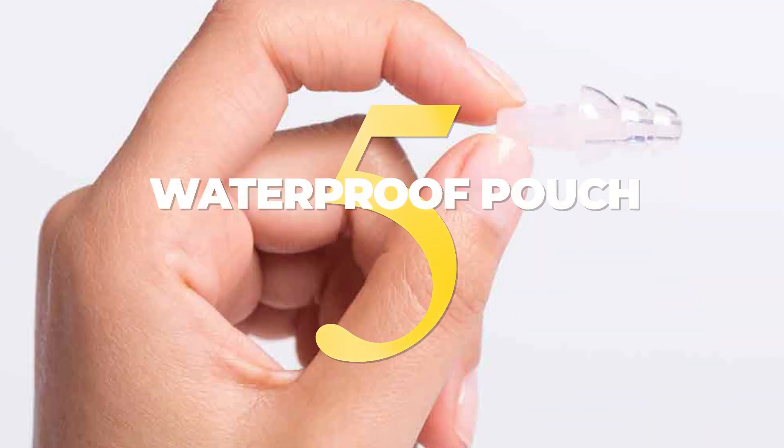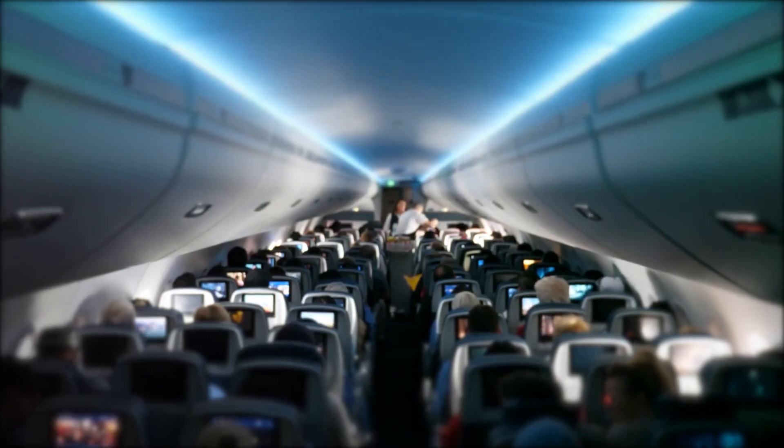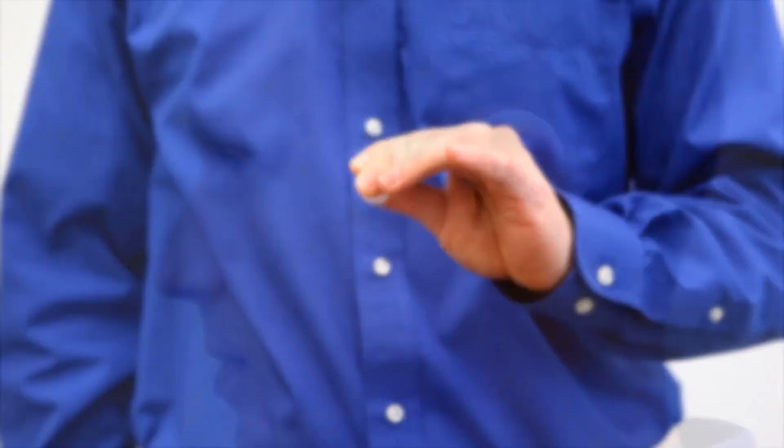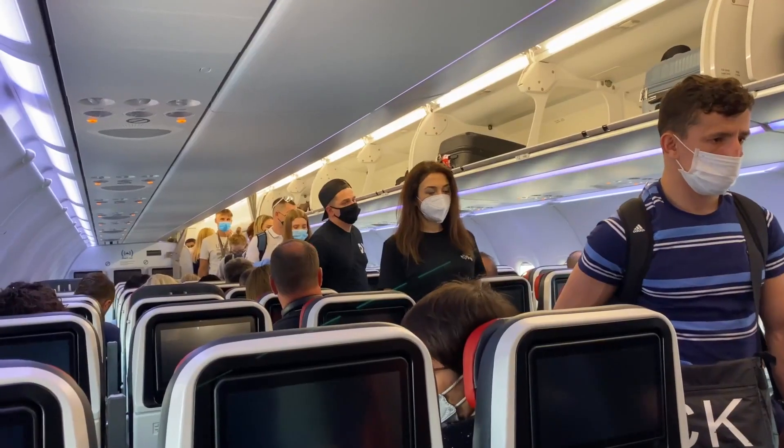5. When it comes to air travel, there are few things more uncomfortable than feeling like your ears are about to pop. Silicone ear plugs are designed to reduce the pressure in your ears, making it easier to bear the discomfort of takeoff and landing. And if you're unlucky enough to be seated next to a chatty passenger, they can also help to drown out the noise.